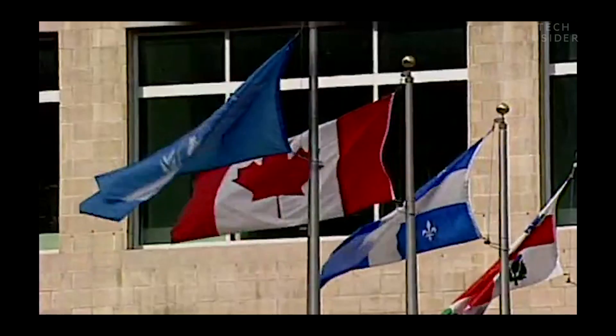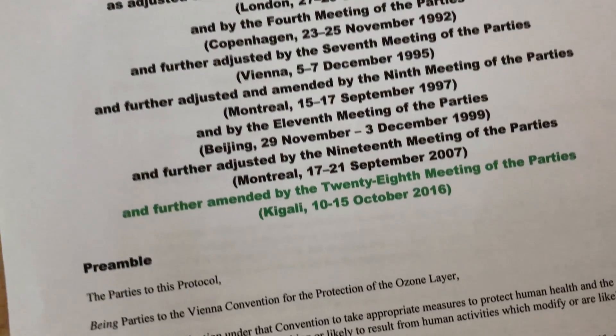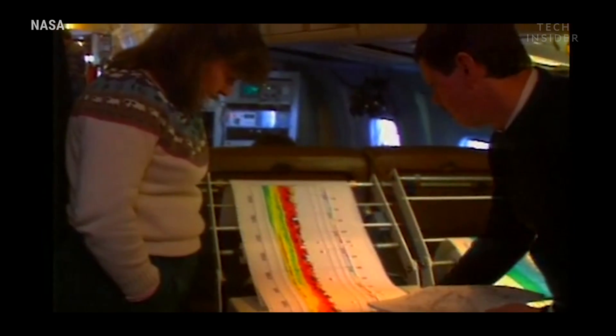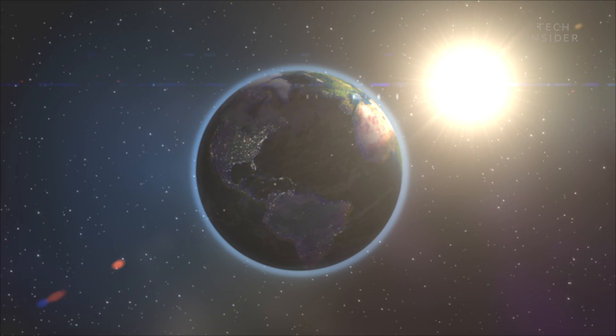Obviously, none of that happened. Scientists across the world banded together. The Montreal Protocol was signed in 1987, lowering production of harmful CFCs. The policymakers listened to science, were informed by science, and made a great decision — they said we care, we're going to come up with a treaty that solves these problems, and it worked. By 1996, CFCs were banned completely in developed countries. Now there are signs that the ozone is recovering and could be completely healed by the end of the century. So it looks like the world won't crumble by 2065 — well, at least not from a depleted ozone layer.